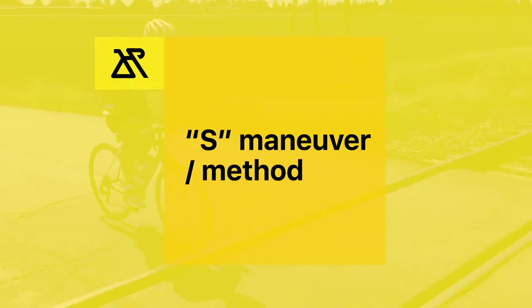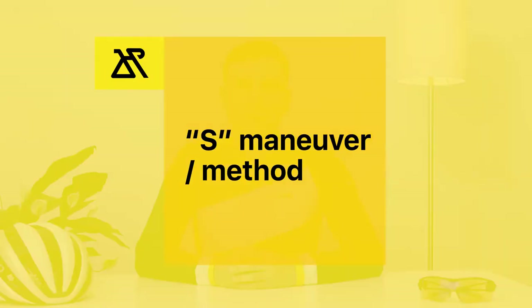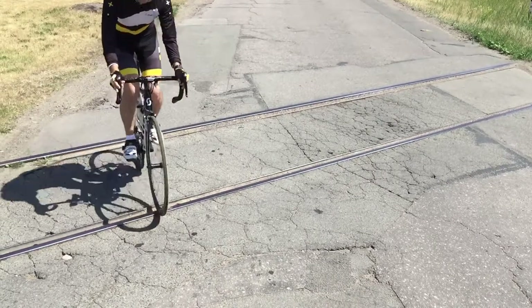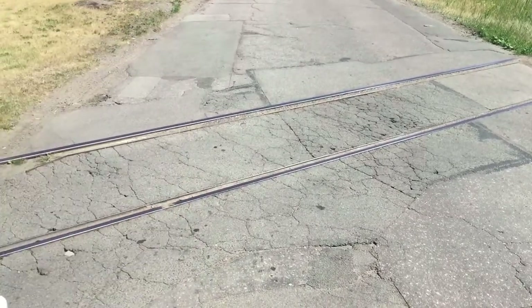In this situation I always use an S-maneuver, which helps me safely cross the railroad. The S-maneuver involves riding slightly to the right or left — depending on the situation and rail direction — so you can cross the rails at a perpendicular 90-degree angle. One downside of this method is that you have to be very careful with traffic behind you, and make sure drivers can see you.